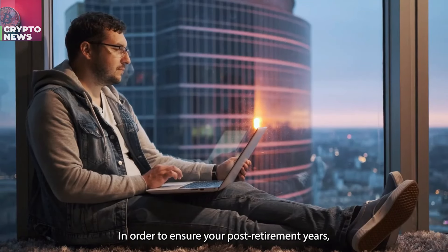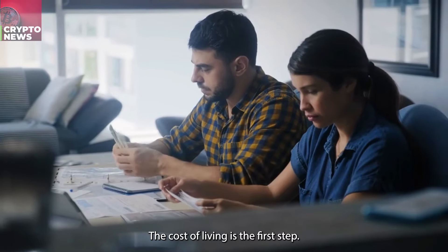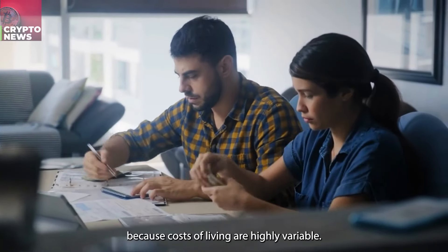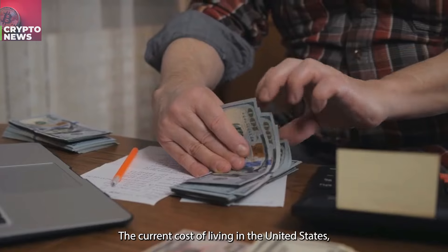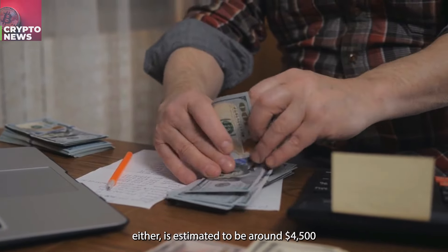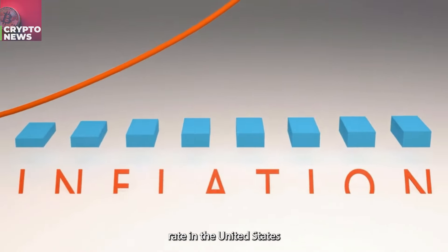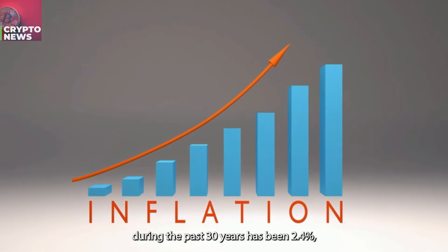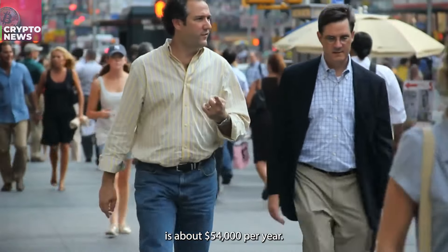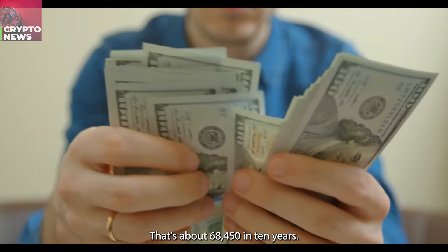In order to ensure your post-retirement years, how many of these tokens would you need to keep? Assessing the cost of living is the first step. You must project your cost of living for the next decade because costs of living are highly variable. The current cost of living in the United States, assuming you want to retire there, is estimated to be around $4,500 per month. The median annual inflation rate in the United States during the past 30 years has been 2.4%, which means that the cost of living today is about $54,000 per year — that's about $68,450 in 10 years.